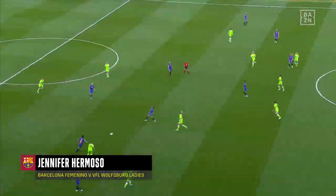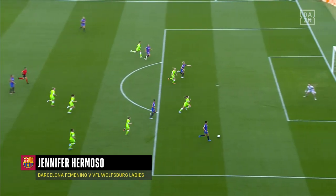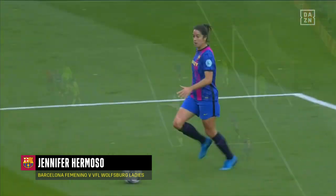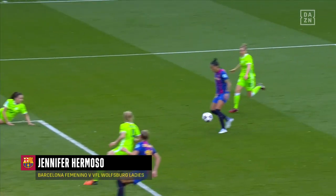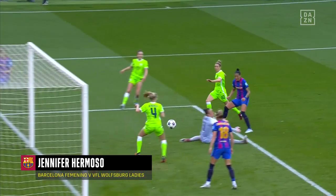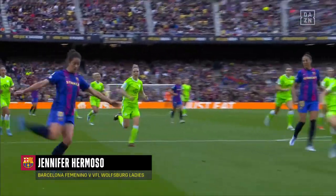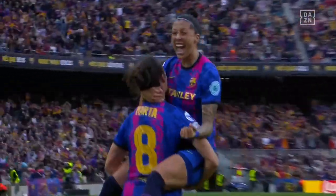Wolfsburg just cannot cope with the passing and movement. Look at Torejon - nobody's tracking her. It's easy for her to get forward. Hermoso, that is another coup. They get in front of goal and they just don't panic. Take a touch - Hermoso knows exactly where she's going to put it. Schultz did all right for Wolfsburg, but she's let three goals in. They just cannot cope with the relentless bodies and the movement.